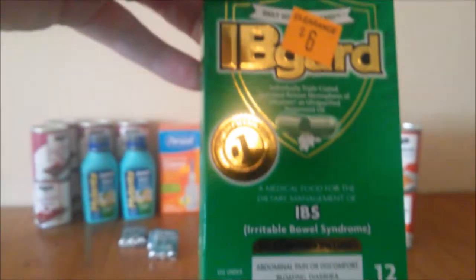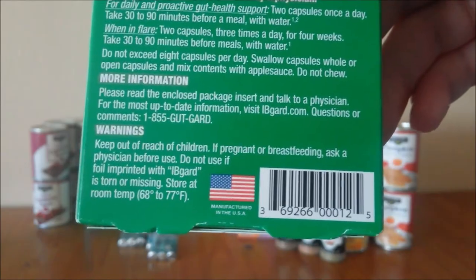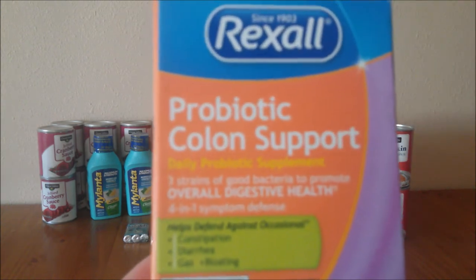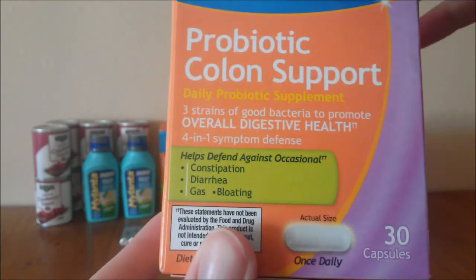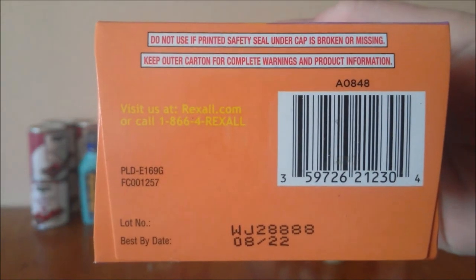We got this IB Guard — it's for irritable bowels, it is 12 capsules. There's your barcode. We also got this Rexall brand probiotic colon support — this is 30 capsules. There's your barcode.